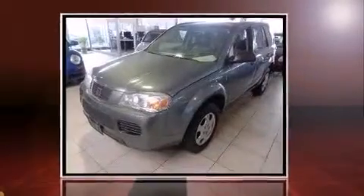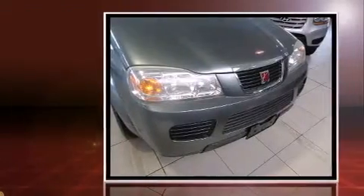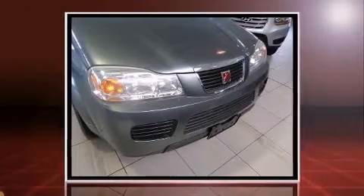Introducing the 2006 Saturn VUE. It features a standard transmission, front-wheel drive, and a 2.2-liter four-cylinder engine.